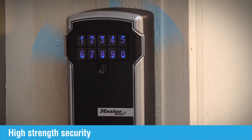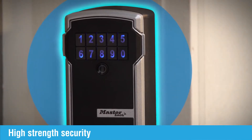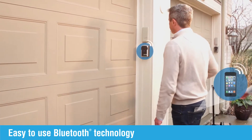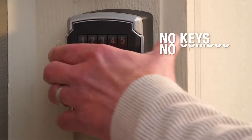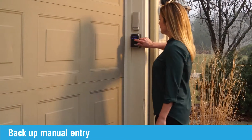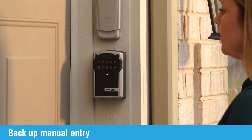We combine the high strength security and rugged dependability that you've come to expect from Masterlock with easy to use encrypted Bluetooth functionality. These lockboxes conveniently open upon touch when your phone is with you, or just enter the numeric code on the keypad for easy access without a smartphone.